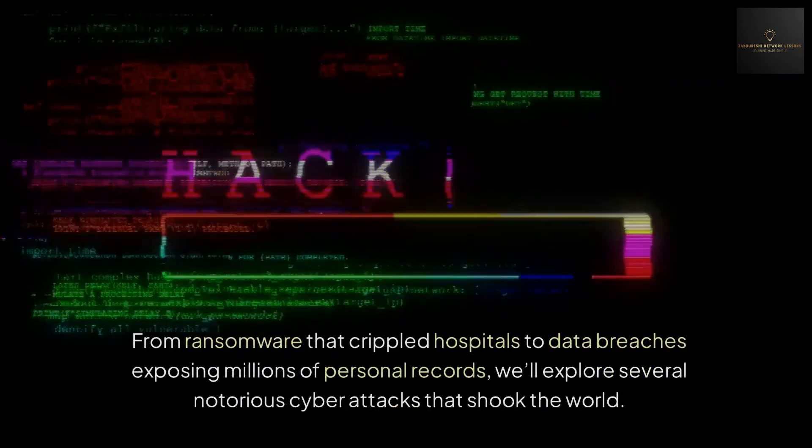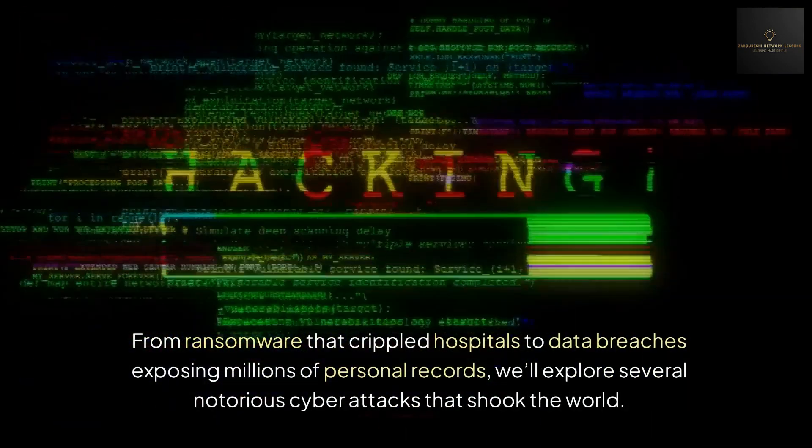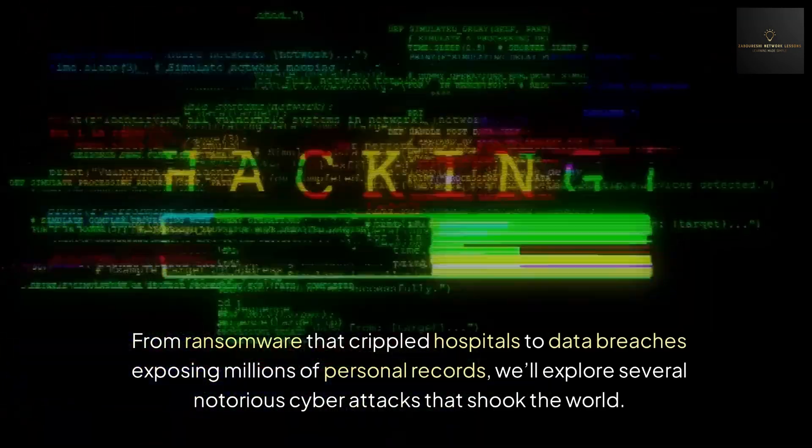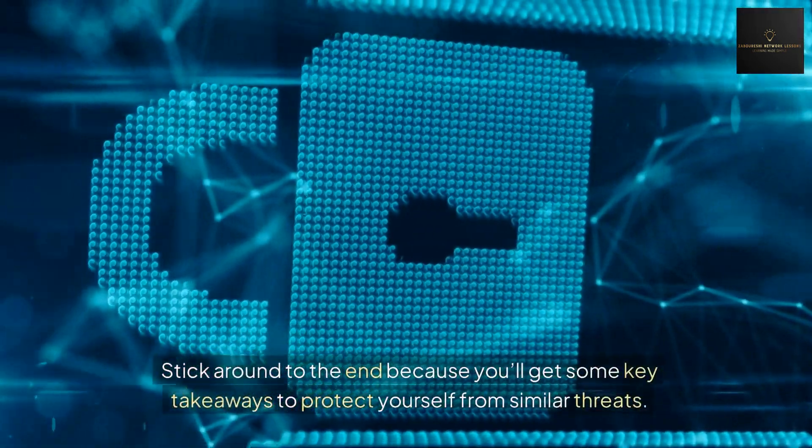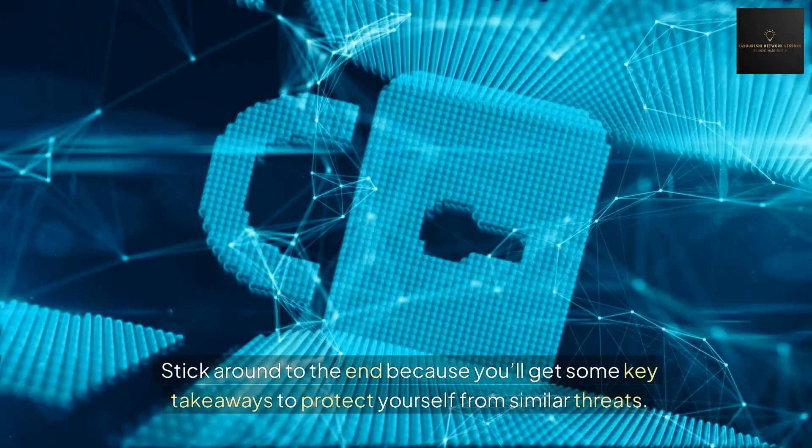From ransomware that crippled hospitals to data breaches exposing millions of personal records, we will expose several notorious cyber attacks that shook the world. Stick around to the end because you will get some key takeaways to protect yourself from similar threats. So let's get started.